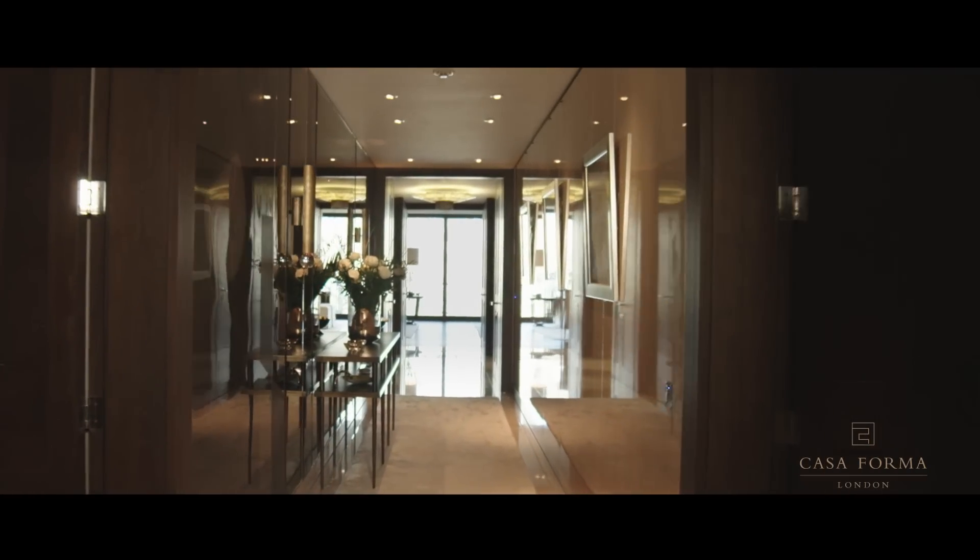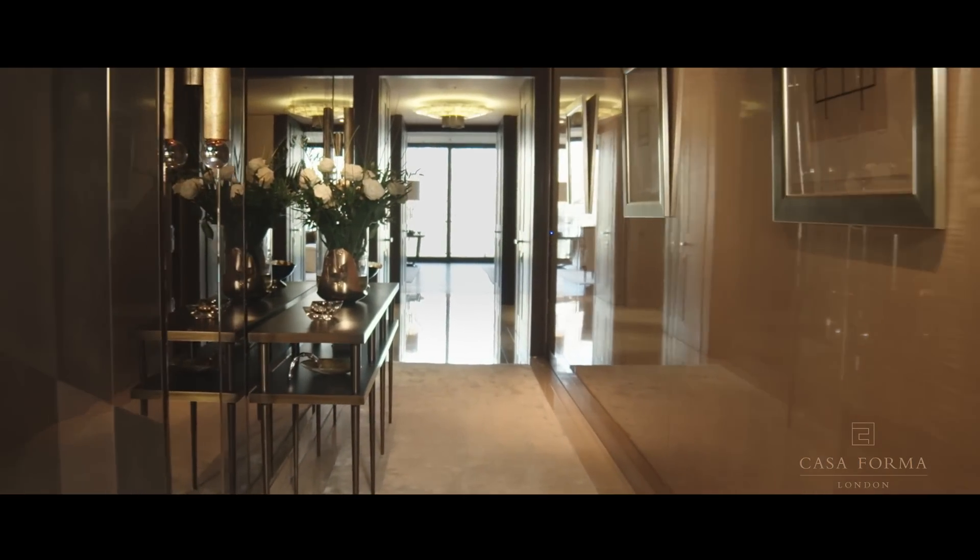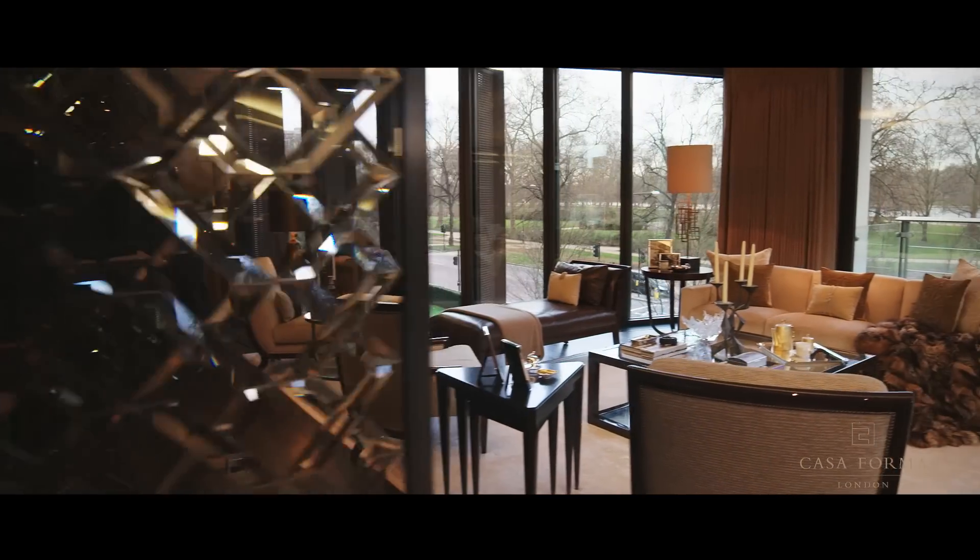The immediate focus on entering the apartment is the long corridor leading to the main living space, with its magnificent views of Hyde Park itself.